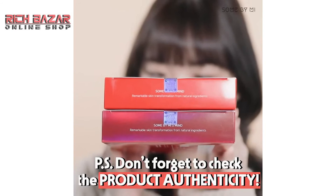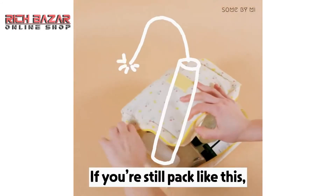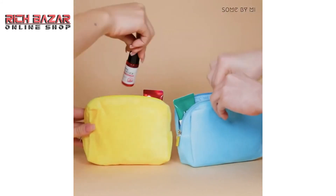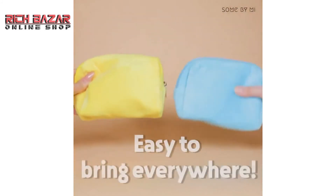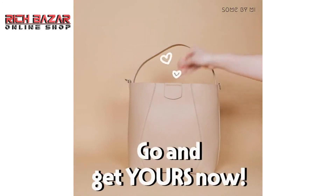Don't forget to check the product authenticity as well. It's super easy to bring everywhere, so go and get yours now.